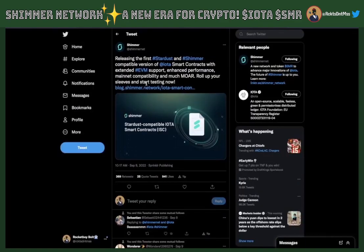Things are getting really exciting. IOTA recently released the first Stardust and Shimmer compatible versions of IOTA smart contracts. These include extended EVM support — that's Ethereum virtual machine — enhanced performance, main net compatibility, and much more. In this video, we'll be going through what those other features are and why they're so exciting.